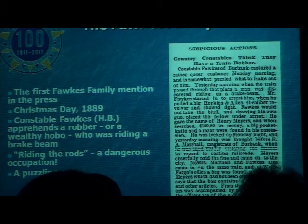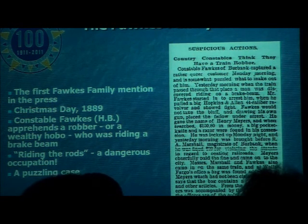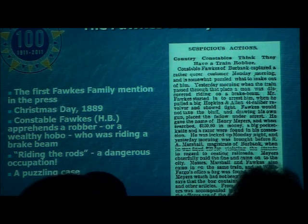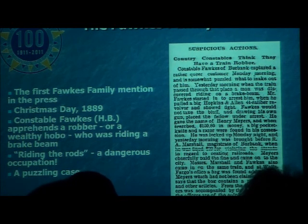This is the first Fox family mention in the press, from Christmas Day 1888. It describes Constable H.B. Fox apprehending a robber — or a wealthy hobo, we weren't really sure — who was riding a freight train. Now, this fellow was riding the rods. You've heard of riding the rails, freight hoppers, hobos getting on the rails, and riding the roofs. But according to Jack London, the ultimate hobo skill was riding the rods — the rods were the brake structure underneath the car.